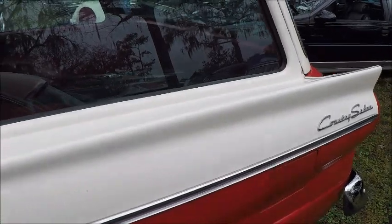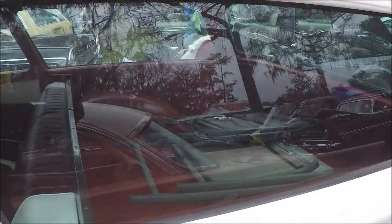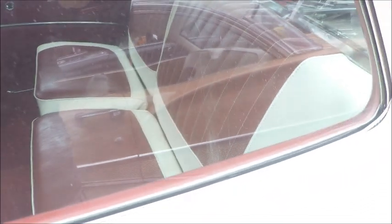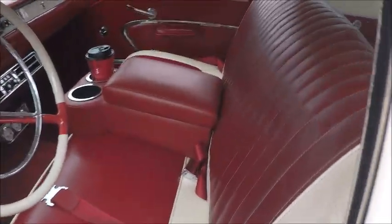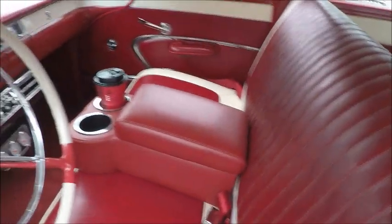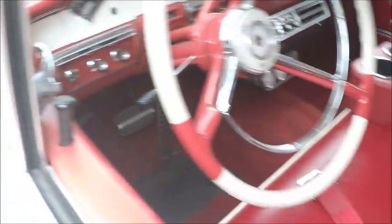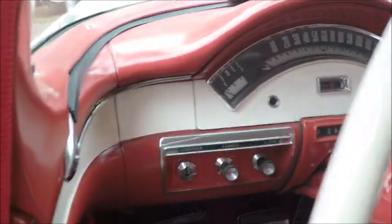There you see the Country Sedan label there on the back. Beautiful upholstery for a station wagon — so nice. I make sure that if I was carrying any loads, the back of the back seat was down so it wouldn't get marred. Very nice.